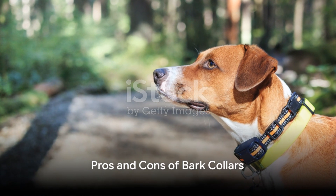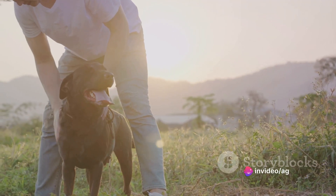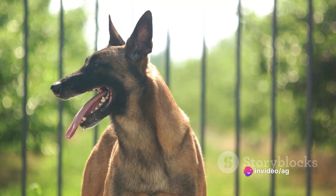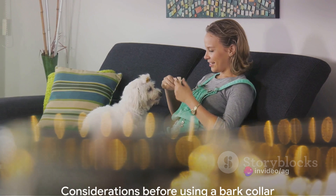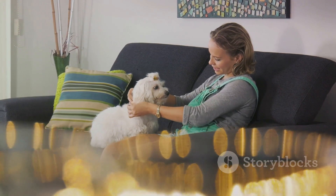We'll also weigh the pros and cons of bark collars. While some pet owners report positive changes in their dog's behavior, others note potential drawbacks such as fear and anxiety. Understanding these implications is crucial before deciding to use a bark collar.